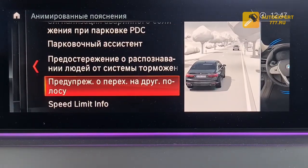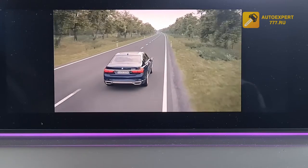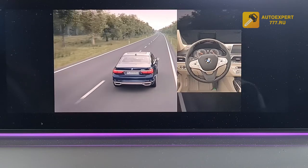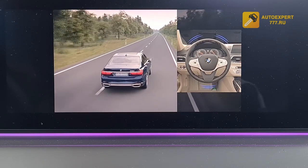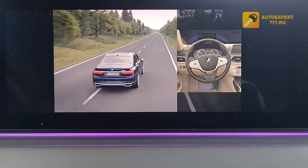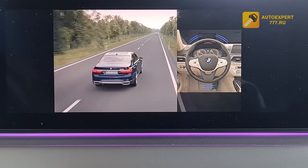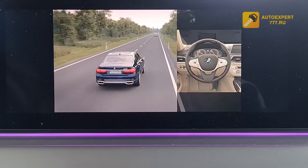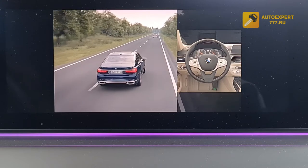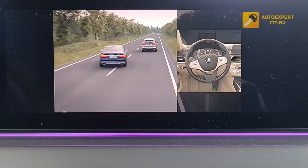Lane departure warning — at a certain speed, the system signals that on a road with lane markings the car is about to leave its lane. Depending on equipment, active steering intervention helps keep the car in the lane. The warning is cancelled automatically after 3 seconds, or when the turn signal is activated, during hard braking, or when returning to the lane. The system does not warn if the turn signal is activated before the lane change.